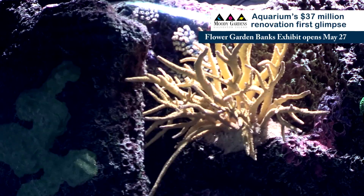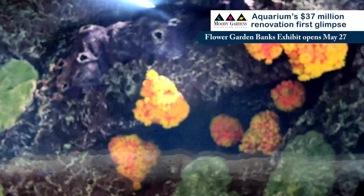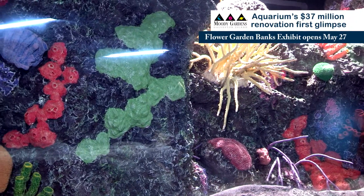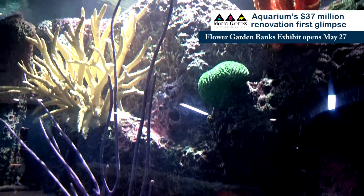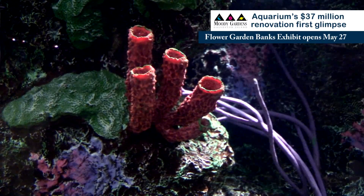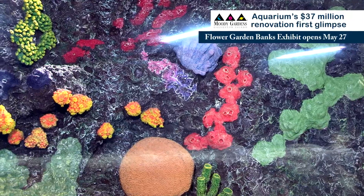In most aquariums we use artificial corals because it's much more ecologically sound. We don't have to replicate the high intensity lighting that you would need to keep live corals alive, and you're not taking from the wild to stock your aquarium. With the advances in artificial theming, we can replicate what's found in nature.